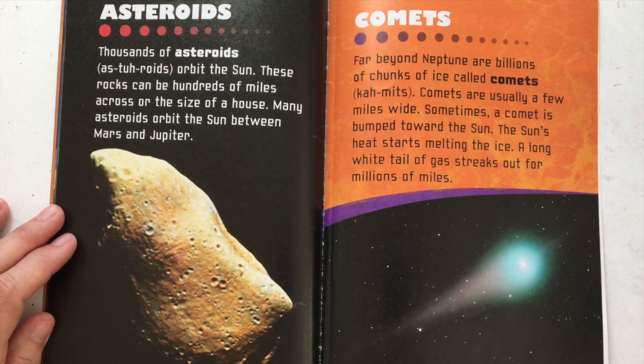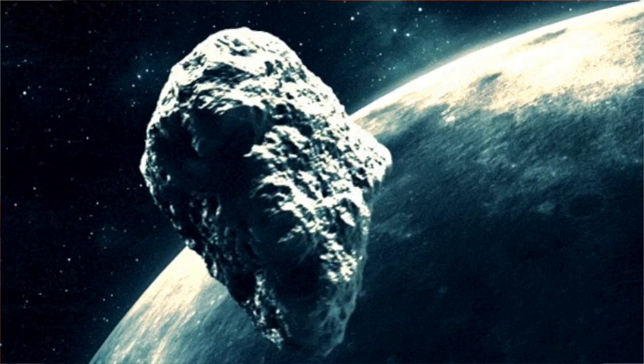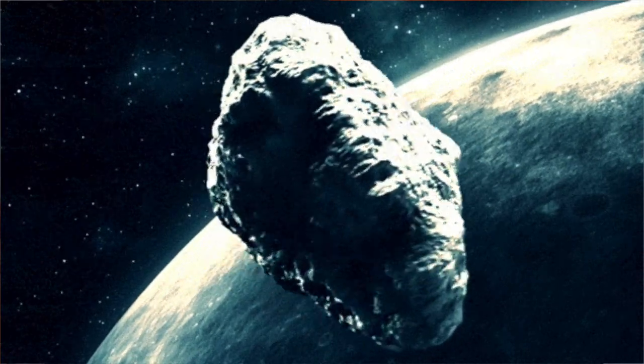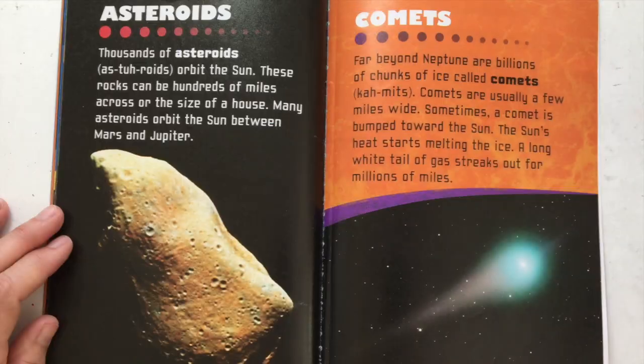Thousands of asteroids orbit the Sun. These rocks can be hundreds of miles across or the size of a house. Many asteroids orbit the Sun between Mars and Jupiter. Far beyond Neptune are billions of chunks of ice called comets. Comets are usually a few miles wide. Sometimes a comet is bumped toward the Sun, and the Sun's heat starts melting the ice. A long white tail of gas streaks out for millions of miles.